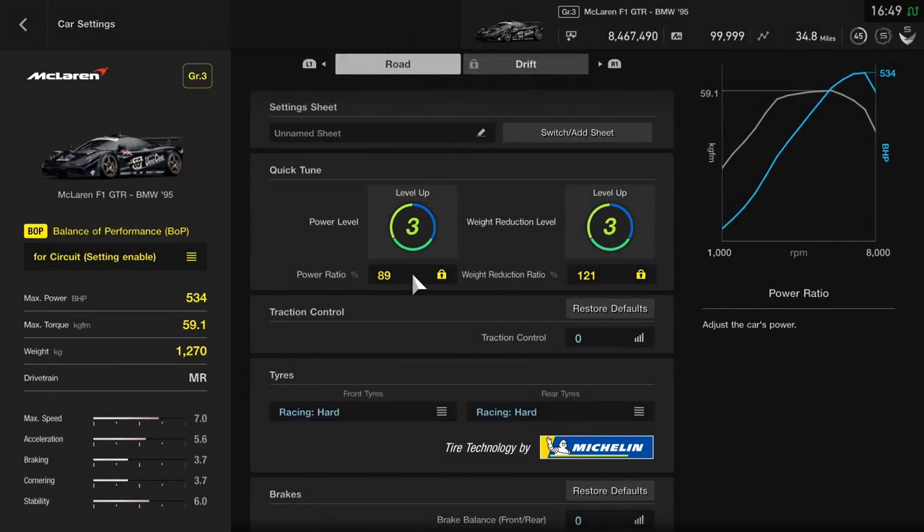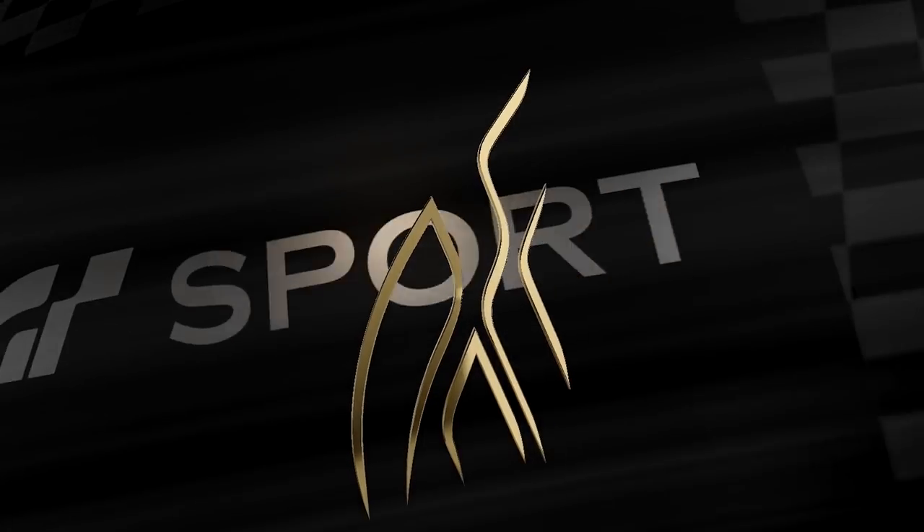In terms of the transmission, when you are revving the car you want to rev as close to the limit as possible, but don't go all the way to the limiter — you actually benefit from just hitting the curve when you change gear. The Gran Turismo scores are: max speed 7.0, acceleration 5.6, braking 3.7, cornering 3.7, and stability 6.0. These scores match very well with my opinion of this car having already done the tests.